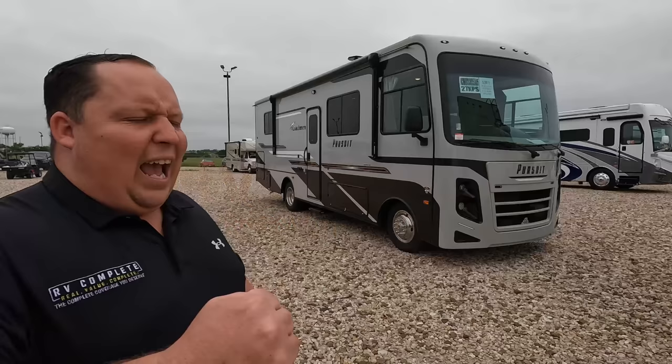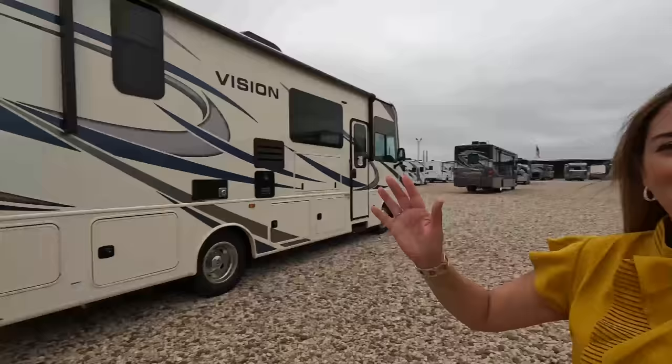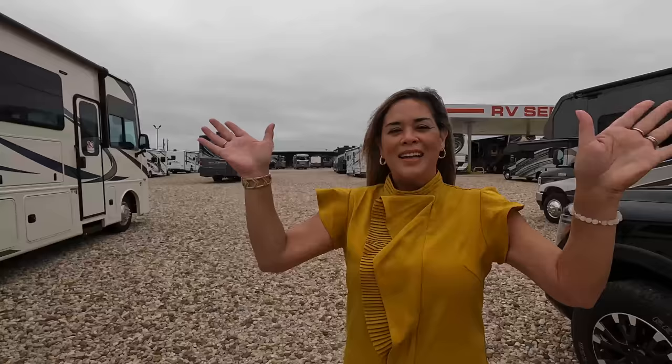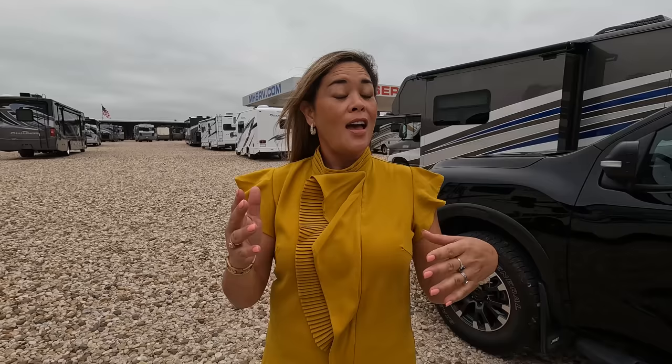Hey everyone again, welcome back. I am super excited to be taking a look at a small, inexpensive, great Class A motorhome. Before I begin, let's say hi to Andrea. Hi everyone! I think Matt means most economically priced motorhome. Absolutely. I'm super excited because it is a very small motorhome with no slides — a Class A. Yeah, I'm excited about that.